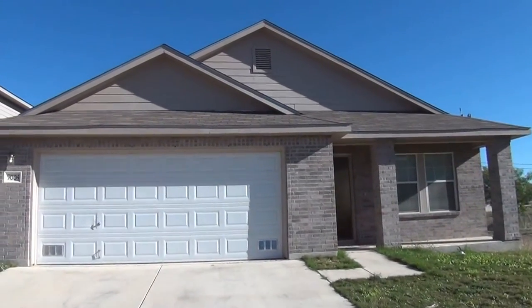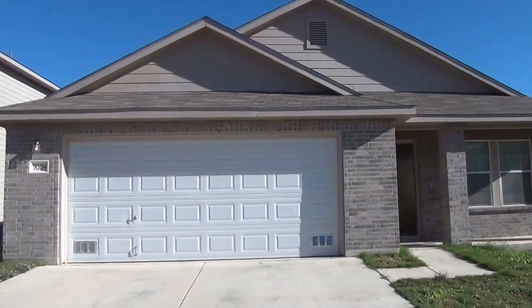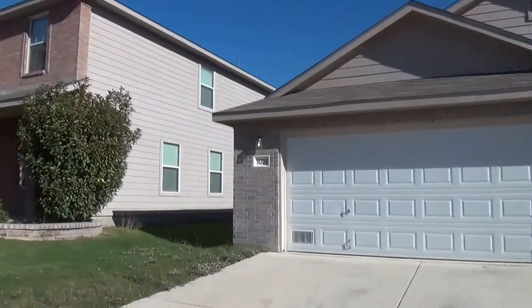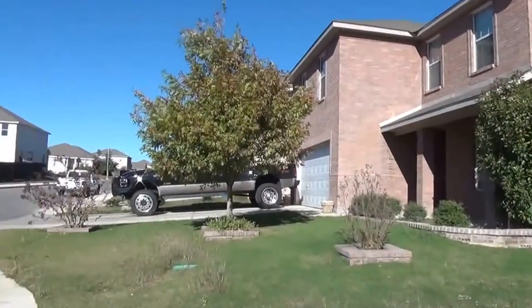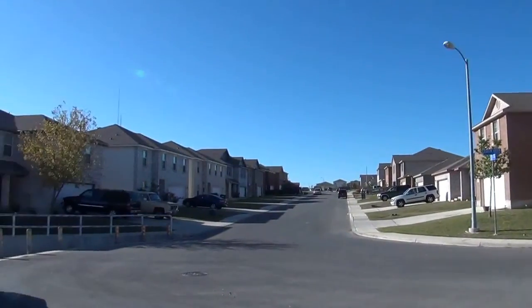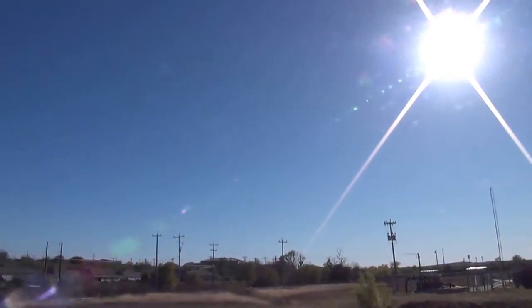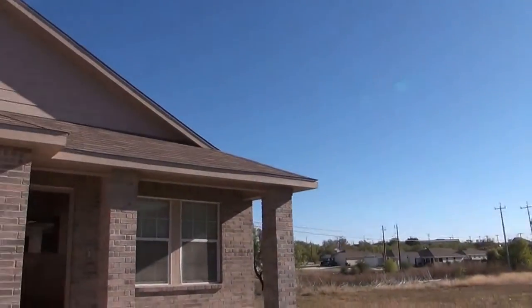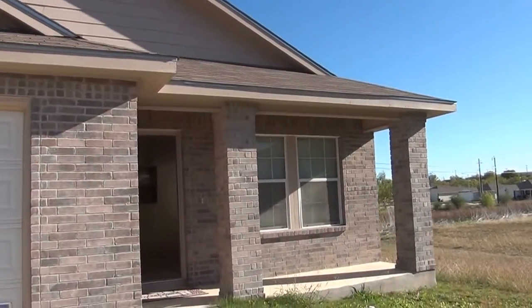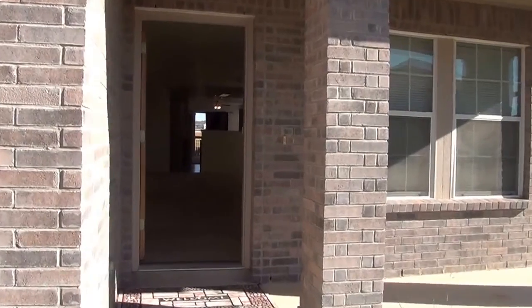This is a three bedroom, two bath. Approximate square footage is 1779, built in 2005. This property is managed by Liberty Management. Listing agent is Cecilia Prendergast. Her phone number is 210-849-1247. If you'd like to get some info you can give her a call.